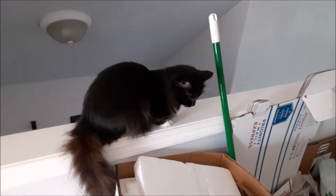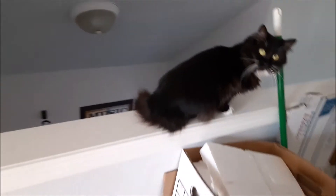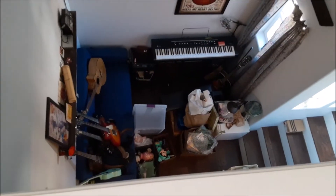It's lofted on this wall. That's Maddie, one of two cats. She terrifies me on this ledge because I'm afraid she's going to fall over down there into our music area.